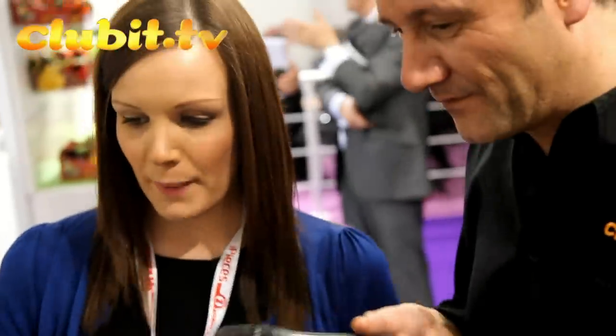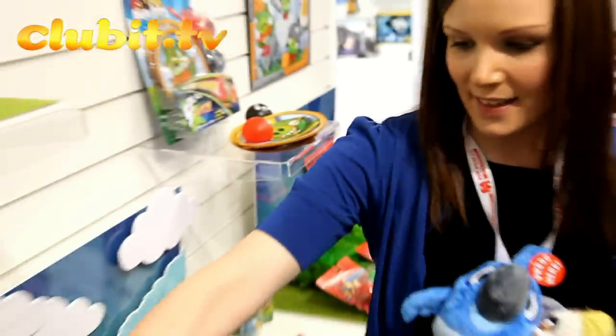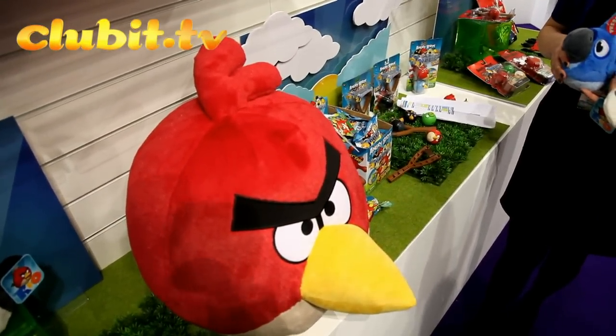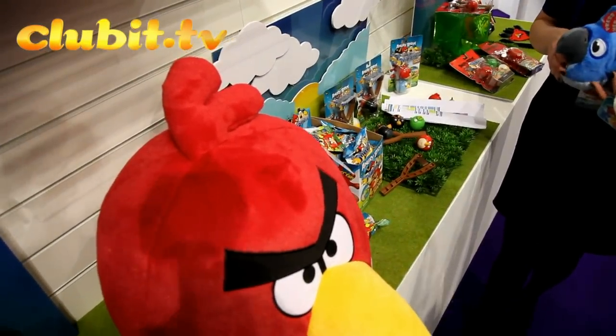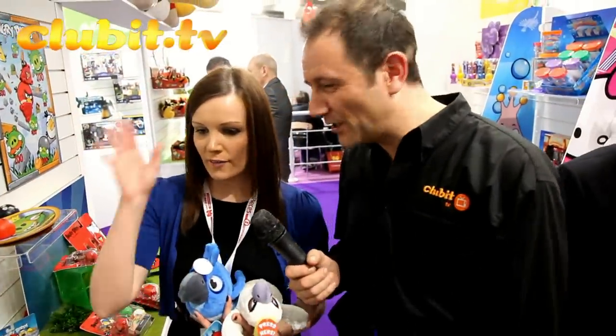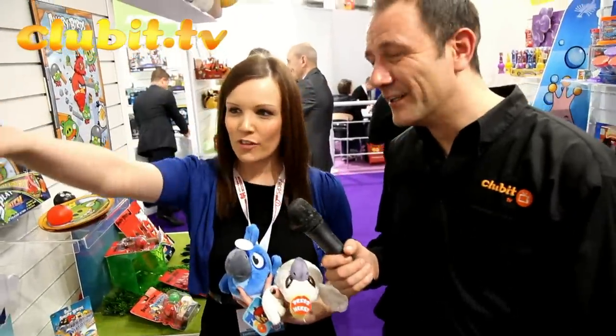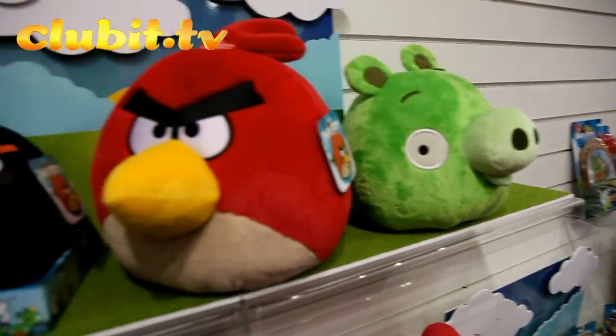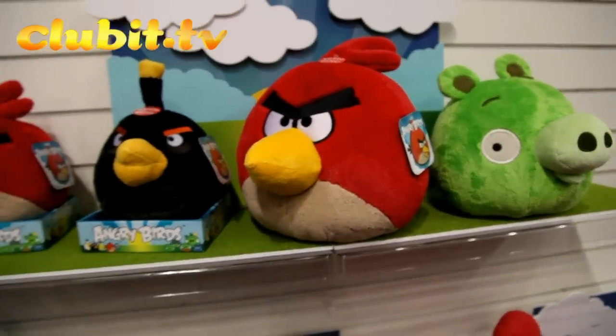We've also got the Big Daddy 16-inch Angry Bird, and that one always goes down a storm. It's like a little chair for a child's room! Yeah, it's really huggable and soft. Huggable? It's huge! You're not going to go to bed with that — throw it! And then we've got slightly smaller ones: 12-inch, 8-inch, right down to your smaller collectible ones at 4-inch and 5-inch.